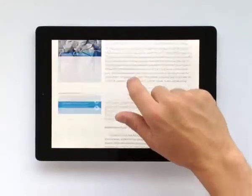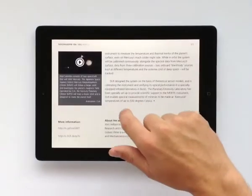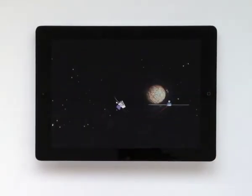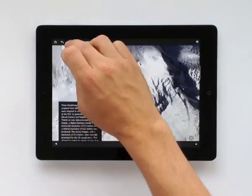Exclusive tablet version content can be accessed with a touch, and links open directly in the magazine app. Video content can be viewed in the article or in full-screen mode. Quick access to background information and additional images at your fingertips.